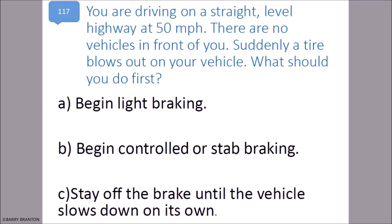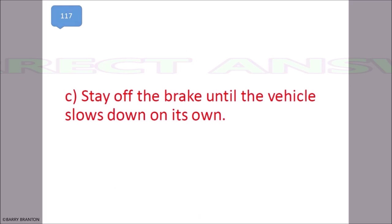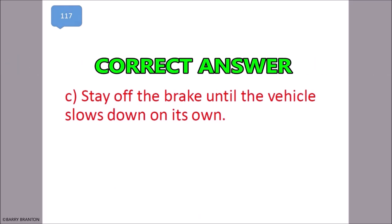You are driving on a straight level highway at 50 miles per hour with no vehicles in front of you. Suddenly, a tire blows out on your vehicle. What should you do first? Stay off the brake until the vehicle slows down on its own. That is correct — stay off the brake until the vehicle slows down on its own.